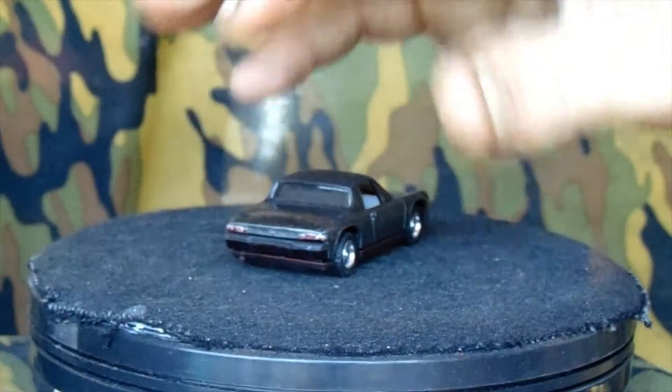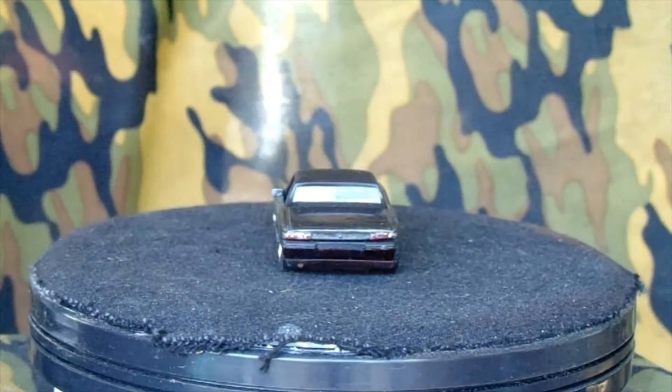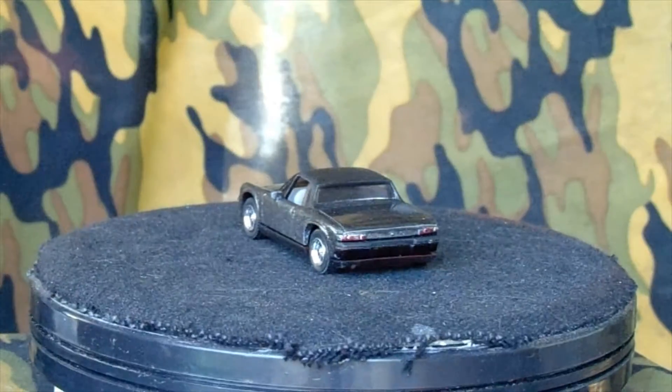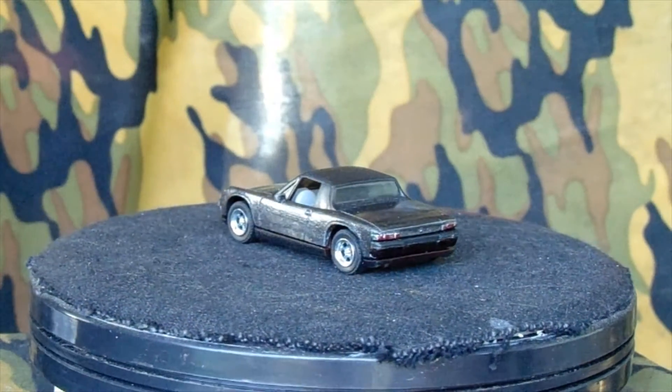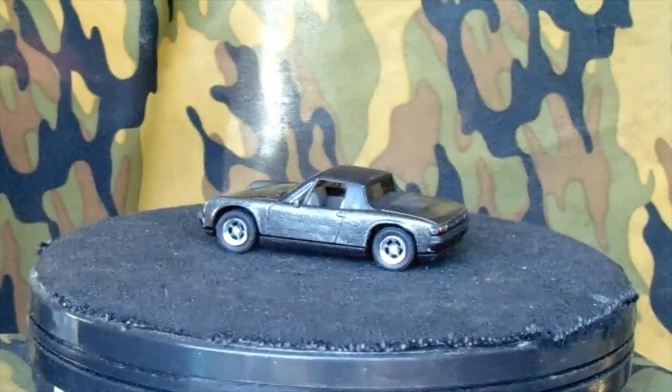I'm not saying much because there's always something on something — a cat hair, a fleck of something. But anyways, it's hard to tell, but the taillights are painted with a red Sharpie. Maybe it's the lighting, I don't know.